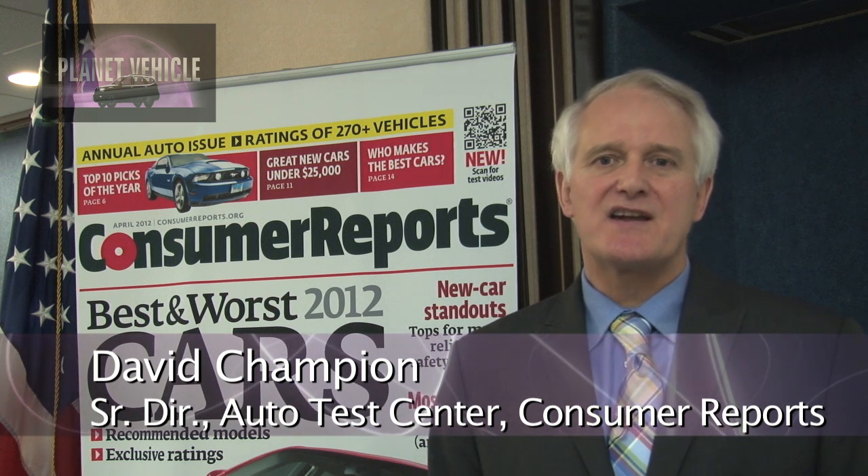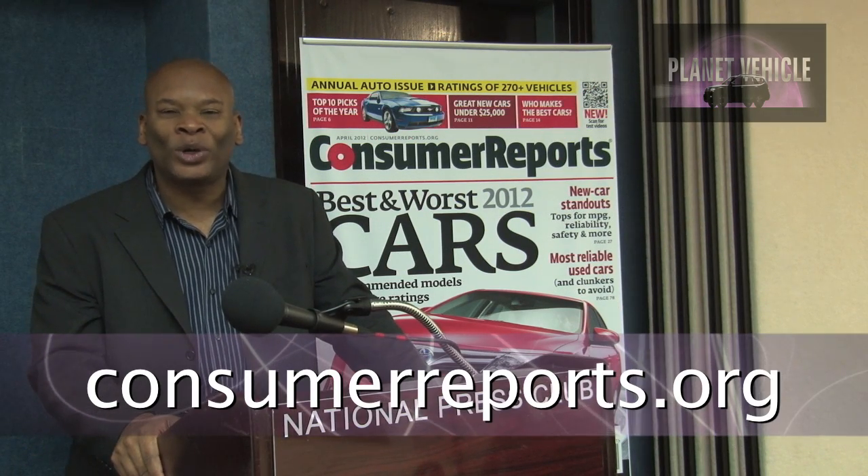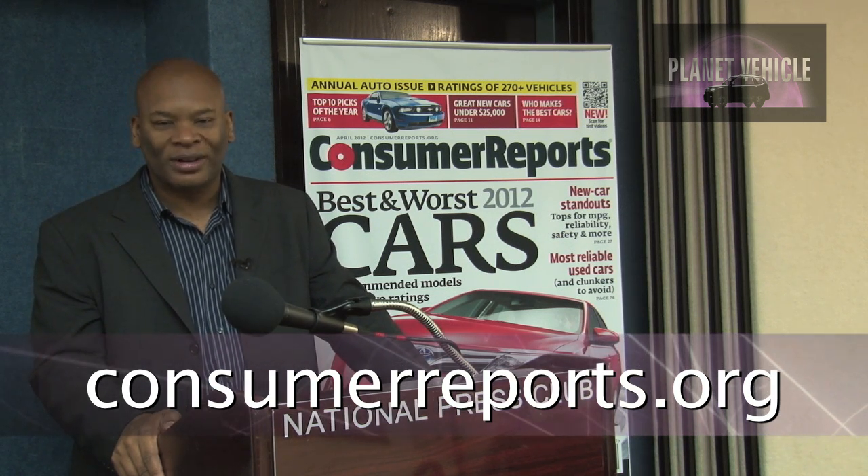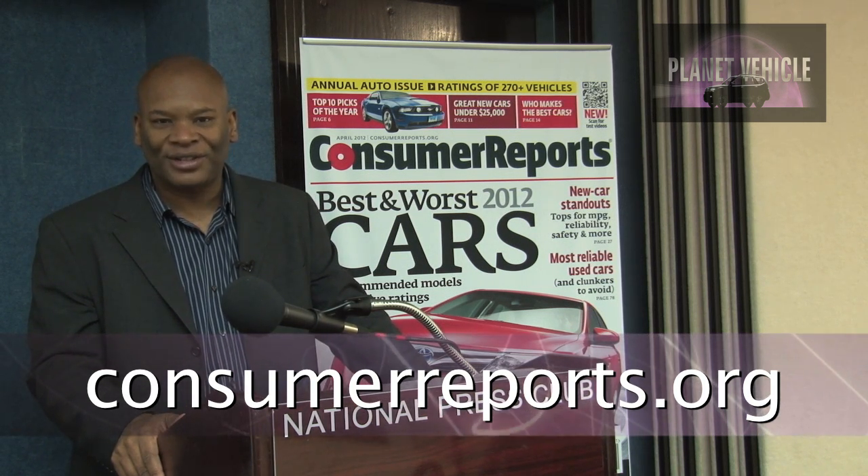So that's where the manufacturers are today. But when you're going out to look for a car, do your homework. Really look at which car you want, where it is in the rating scheme, and make sure you get a good car that's reliable, fuel-efficient, and is going to serve you for the period of time that you're going to own that car. Thank you very much. So there you have it — the best and worst of the automotive industry, according to Consumer Reports. For more information, you can go to consumerreports.org. For Planet Vehicle, I'm Alvin Jones. Thank you.